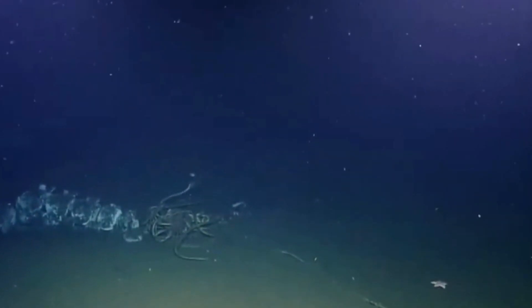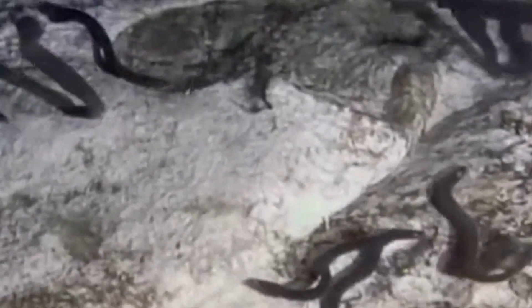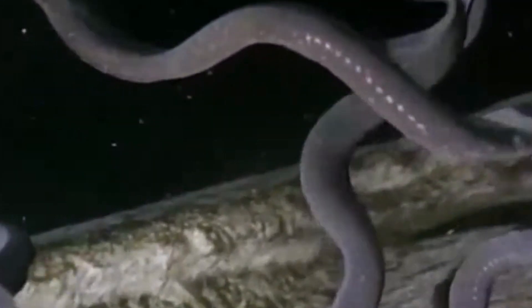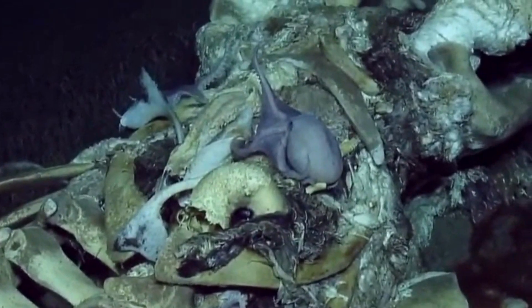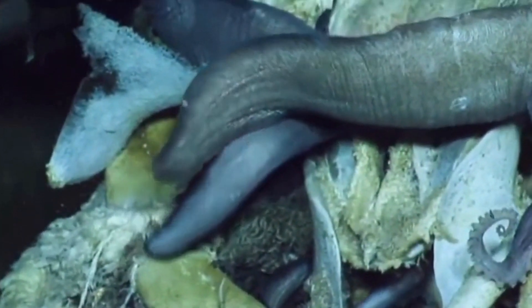The Abyssal Plains, once considered a lifeless wasteland, are now known to be teeming with life. This vast, unexplored ecosystem plays a vital role in our planet's health. The Abyssal Plains are the Earth's largest carbon sink, trapping carbon in the deep sea and preventing it from re-entering the atmosphere — a process crucial in mitigating the impacts of climate change.